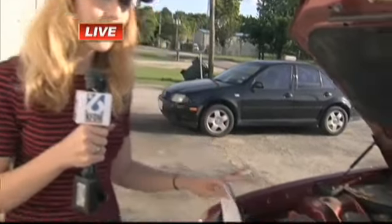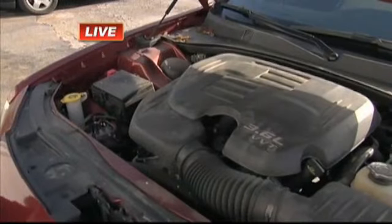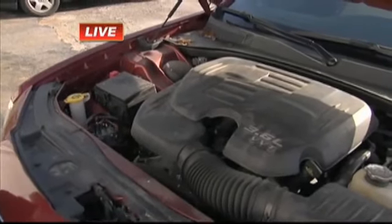Yes, Greg. Floodwaters can damage your engine, they can damage your transmission, and a whole lot of other things. This is one of the two damaged vehicles brought here, and more drivers might bring their vehicles in after they check with their insurance companies.